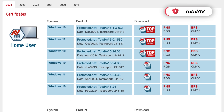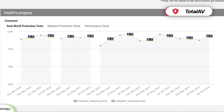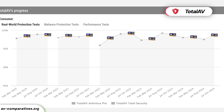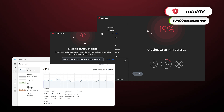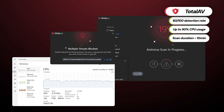TotalAV has always received considerable attention from independent auditors at AV Tests and AV Comparisons. I've seen it grow over the years and today this provider has some of the best malware detection rates in the industry. I tested it myself and these full scan results are above any other competitor. TotalAV doesn't have the smallest CPU usage during scans — it reaches as far as 90% at times — but the scan itself took only a bit over 10 minutes. That's a trade-off I'm willing to take.